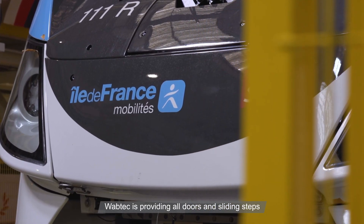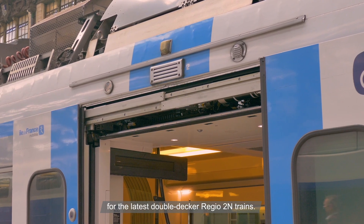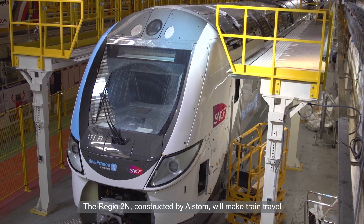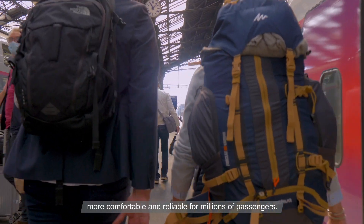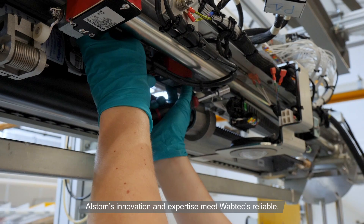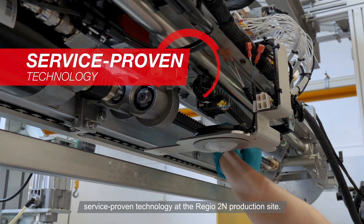Wabtec is providing all doors and sliding steps for the latest double-decker Regio Dezaine trains. The Regio Dezaine, constructed by Alstom, will make train travel more comfortable and reliable for millions of passengers. Alstom's innovation and expertise meet Wabtec's reliable service-proven technology at the Regio Dezaine production site.